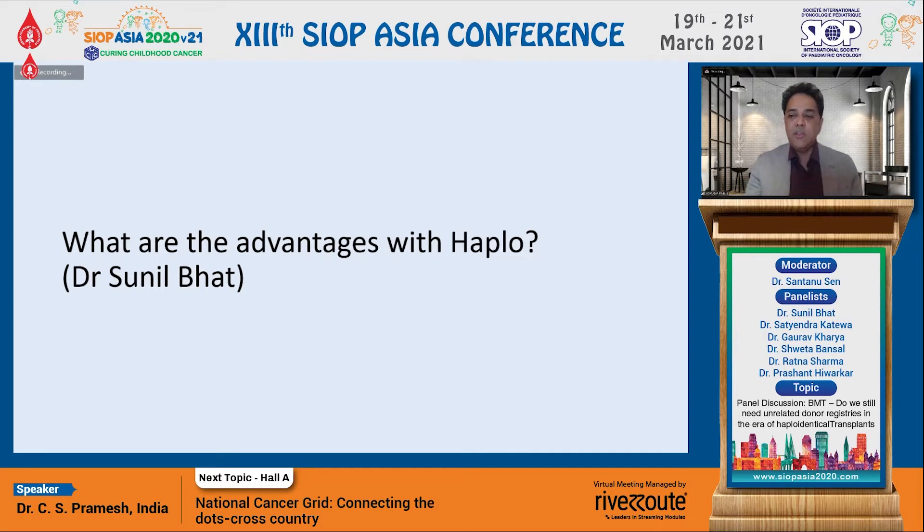It's my pleasure to ask Dr. Sunil Bhatt our first question. We have all been doing haploidentical transplants in increased numbers over the last few years. What is it that's made haploidentical transplants such an attractive proposition? What are the advantages we have with a haplo transplant? Over to you, Sunil.